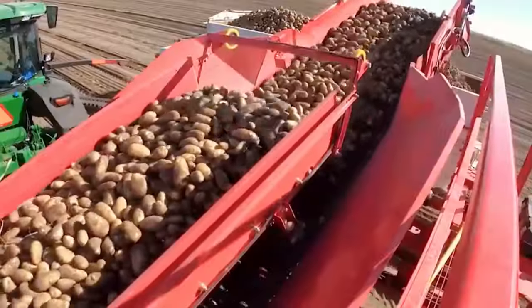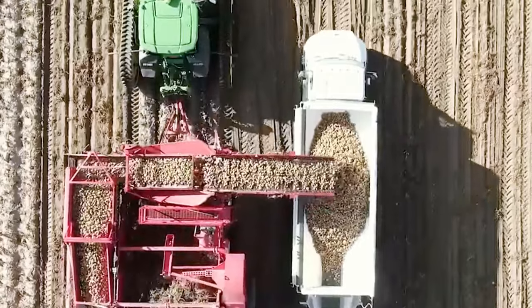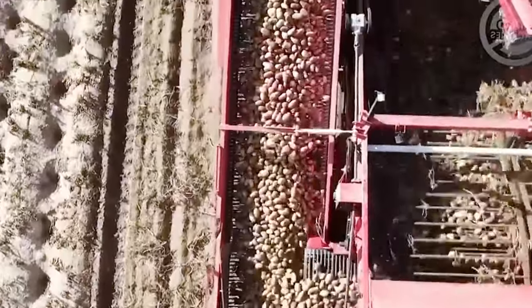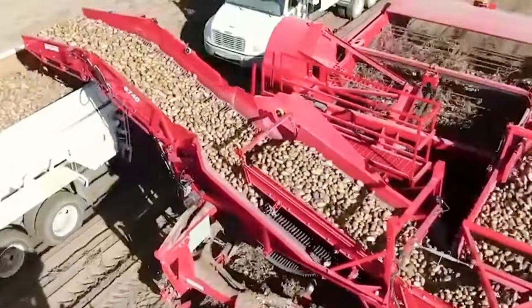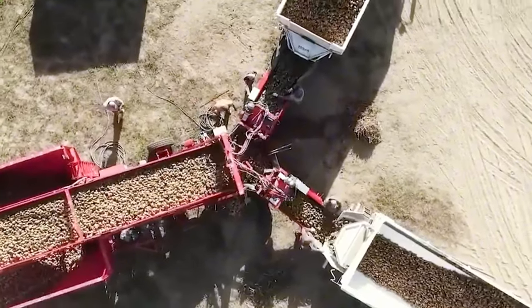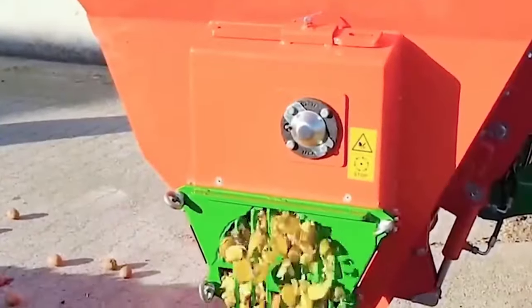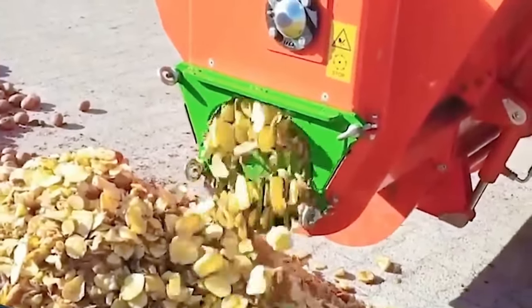Fields covering dozens of hectares are vast, and relying solely on human labor for harvesting would consume significant time. Hence, an agricultural machinery manufacturing company in the Netherlands has introduced a high-speed potato harvesting solution. Potatoes are thinly and uniformly sliced to maintain freshness for livestock feed.